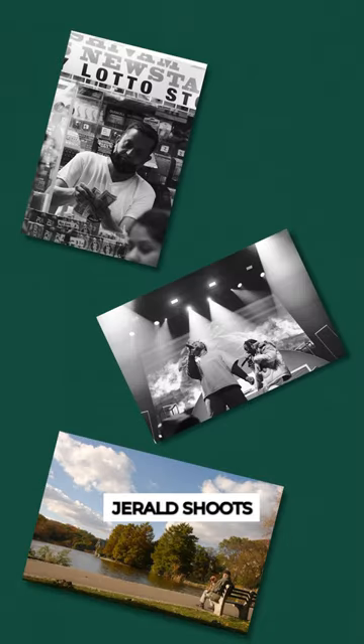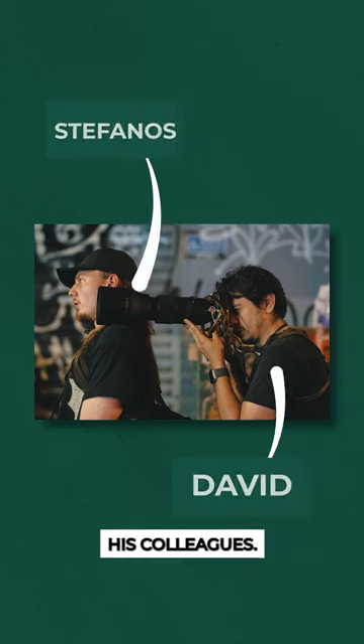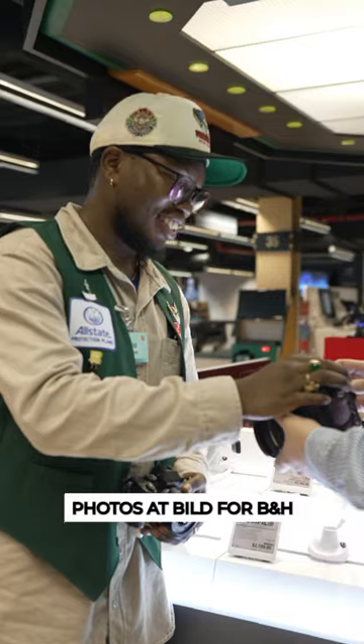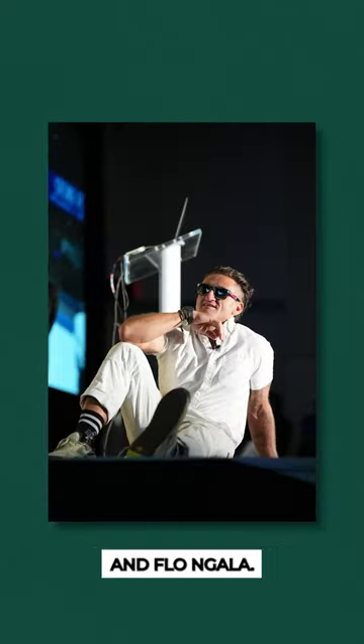Outside of work, Gerald shoots all kinds of photography. Whether it's shooting NYU's women's soccer team or going on a photo walk with his colleagues, Gerald knows how to get the shot. Gerald shot photos at Build for B&H and got some incredible shots of our speakers like Casey Neistat and Flo and Gala.